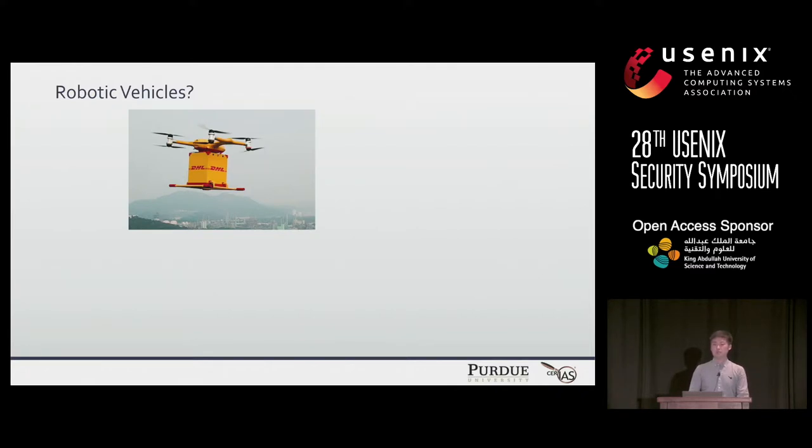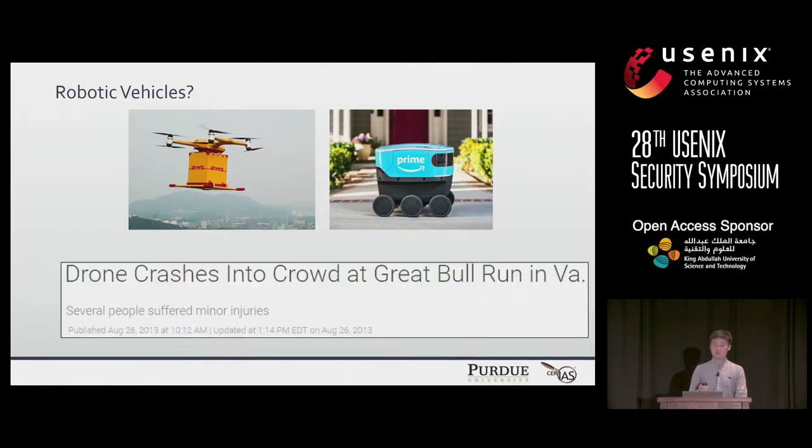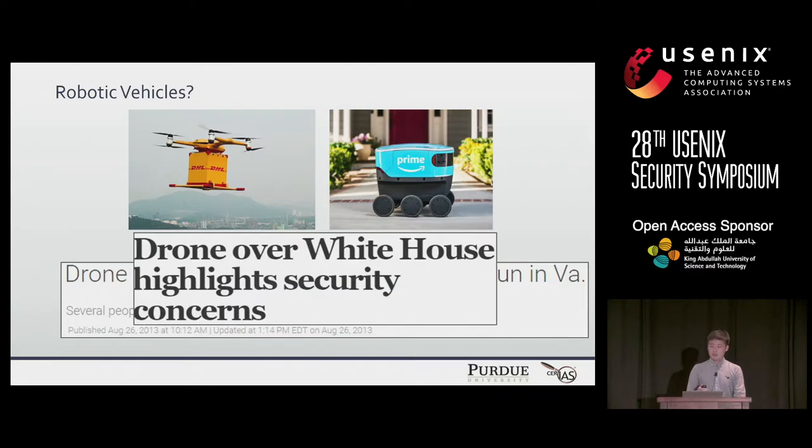Robotic vehicles are a type of cyber-physical system interacting with the physical world. There are various types of vehicles such as aerial and ground vehicles, and they can be used for various purposes such as delivery. However, robotic vehicles have many security issues which can lead to crashes into crowds or protected places, and even injuring people.